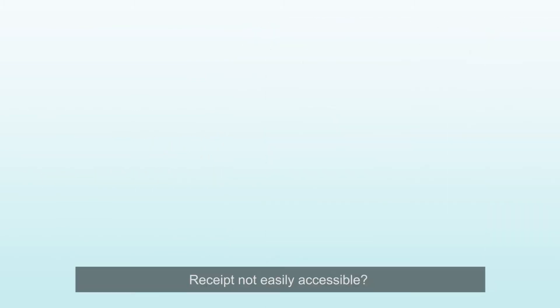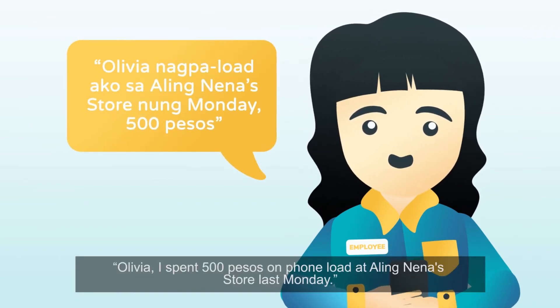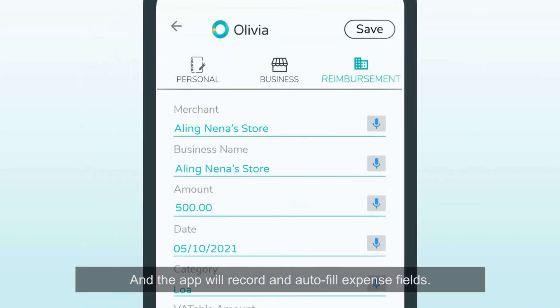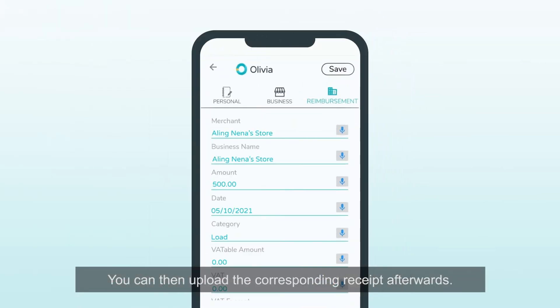Receipts not easily accessible? No problem! Say something like, "Olivia, nagpa-load ako sa Aling Nena store noong Monday, 500 pesos," and the app will record and autofill expense fields. You can then upload the corresponding receipt afterwards.